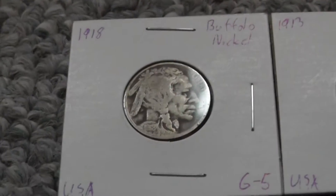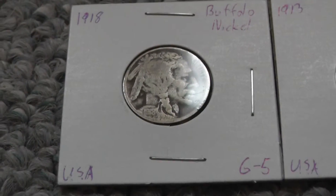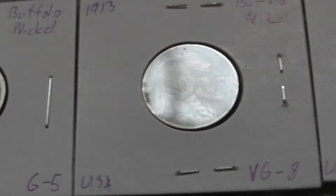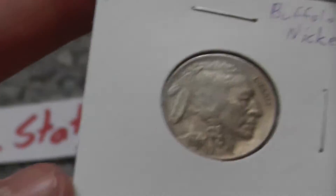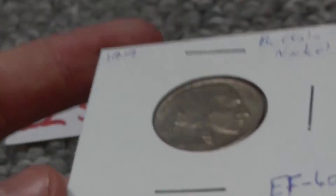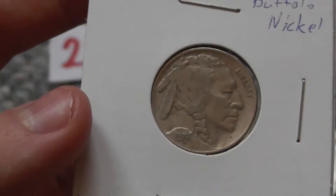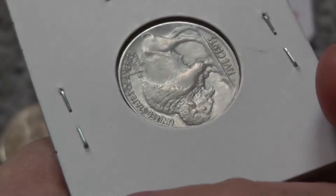More nickels: a 1918 Buffalo nickel in good condition, then a 1913 also in pretty good condition. And this one is really nice — I got these at a coin store but he gave them to me for 25 cents each, so that's pretty good. This is a 1919 Buffalo nickel — EF-40 is what I graded it. Very nice condition.